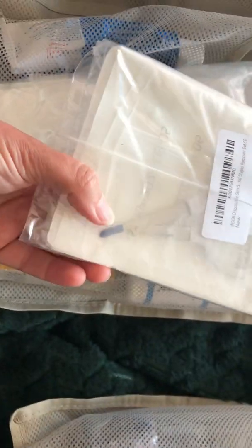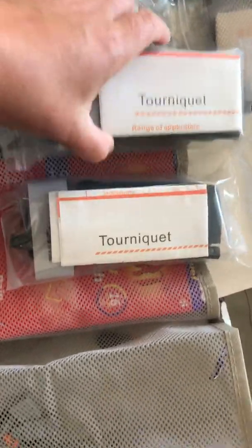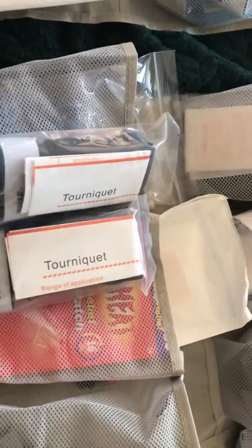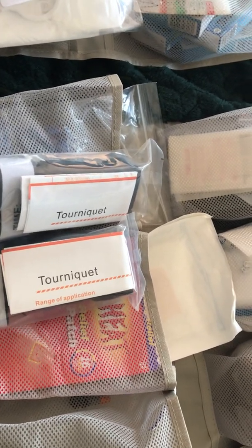We've got some purpose forceps for removing staples when they've done their job, some DPs, and we've got two tourniquets. They say with tourniquets, two is one and one is none, so we've got two. The DP said you should practice how to use your tourniquet and know what parts of the body you can use it on. Again, this is not medical advice — just something I've researched myself. There are plenty of videos on YouTube from trained medical professionals who can tell you all about that.